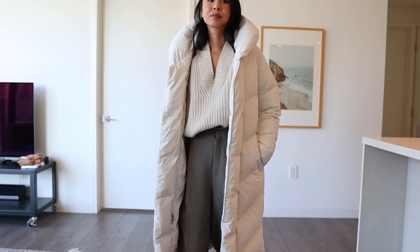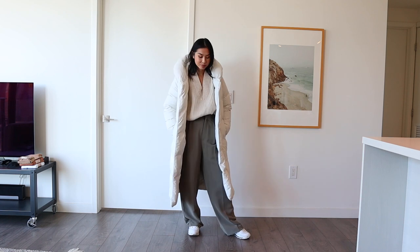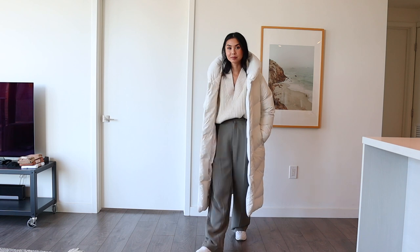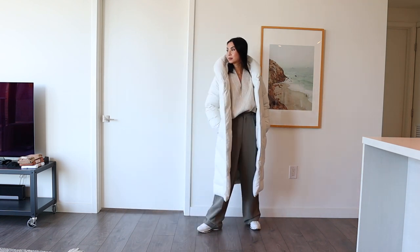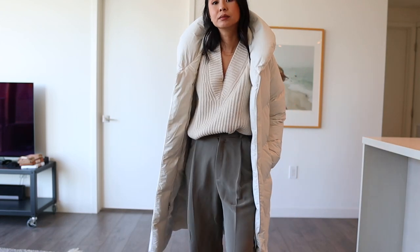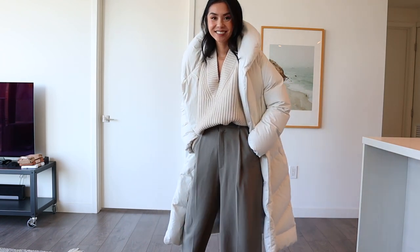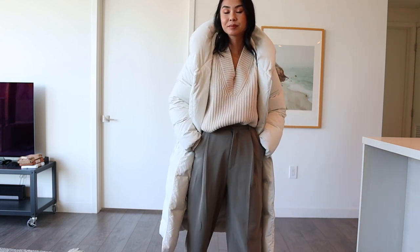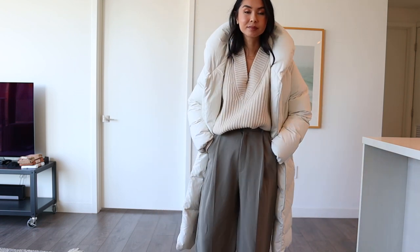White trousers are such a cool look, and on a really cold day you can even layer a pair of tights underneath for extra warmth. With white trousers like these, it's important that you find ones that are really high-waisted because if they're not, they just look kind of weird. The knitted sweater I'm wearing is from Acne Studios — it's a pretty timeless piece. I'm wearing this outfit with some white sneakers, which is another reason I chose to wear the white jacket, because it matches my sneakers.